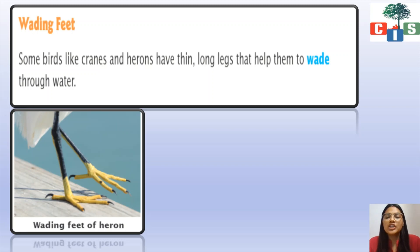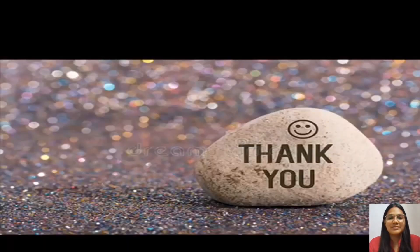So children, here we have stopped and we will see the remaining part of the chapter in our next video. In this chapter, till now we have completed feathers, beak, and today about feet. The rest of the chapter we will continue in the next video. Till then, take care. Bye bye!